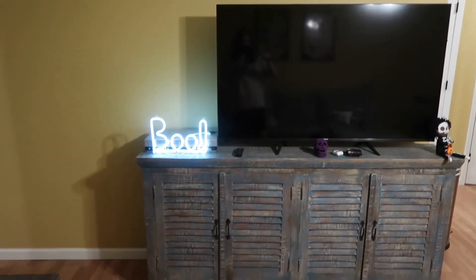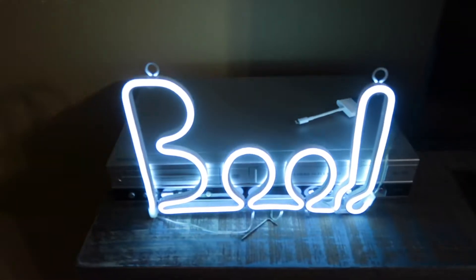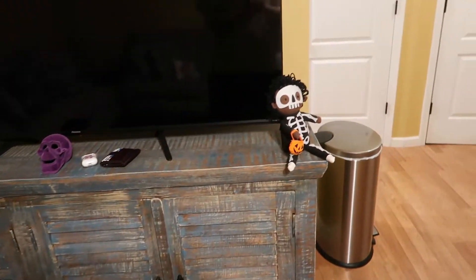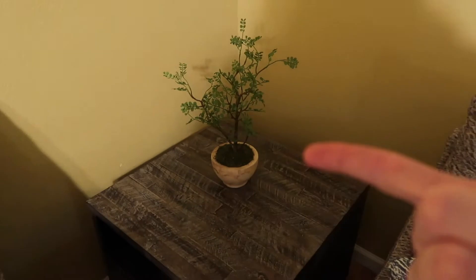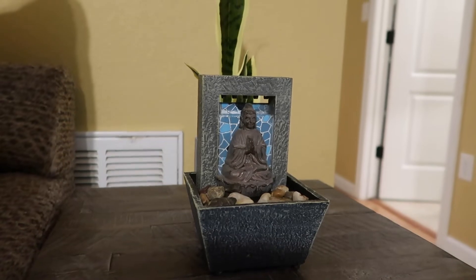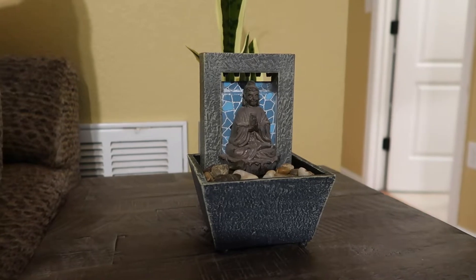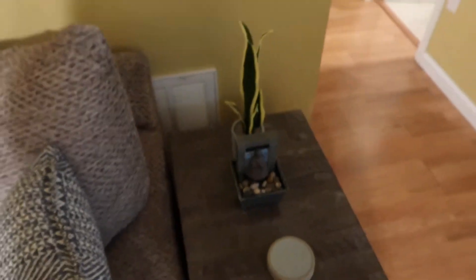Here's the entertainment center — it says 'boo,' it's lit up. I got that from Target, I think. Look at this cute little Buddha fountain — it worked for a little bit. I got it from Five Below, that's why it doesn't work. It worked for about 30 minutes and then it stopped working, but I truly love it.